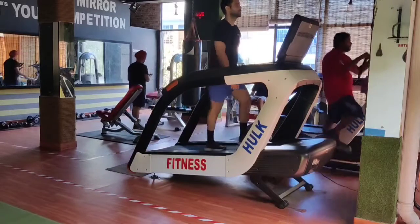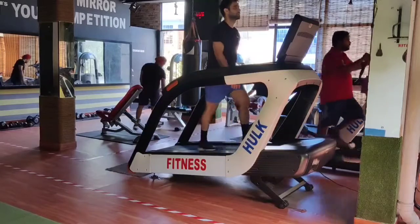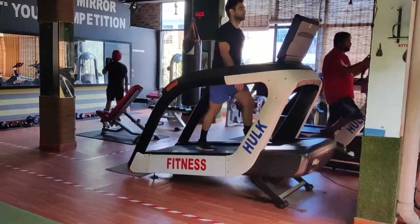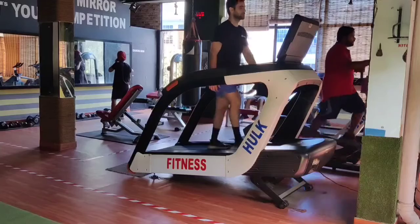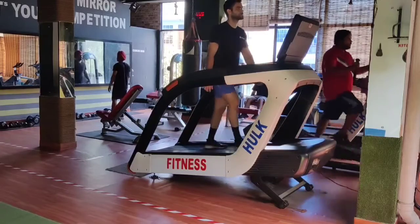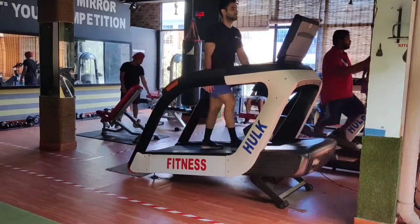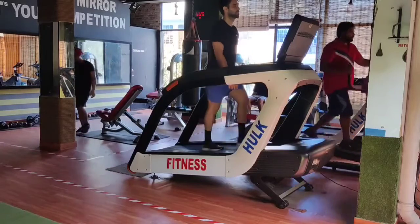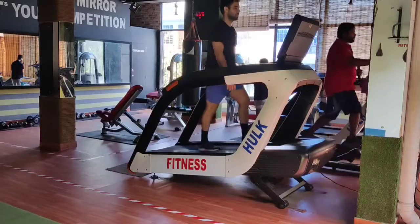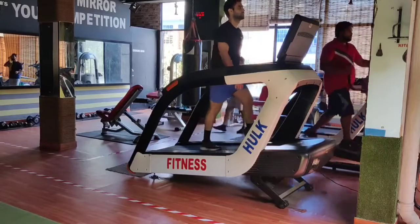I have to walk, but I have to climb the treadmill a little bit. This is my personal experience. I have done it much faster, and if you can do much faster, because of this exercise my calories are burning more and my endurance has increased.